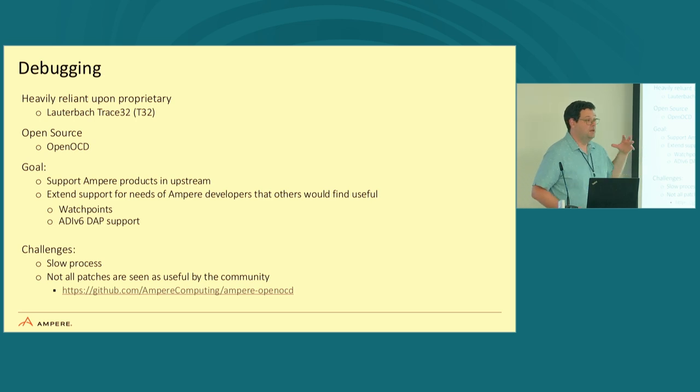Now here comes the fun part: debugging. Internally, we are heavily reliant on a proprietary solution known as the Lauterbach Trace32 system — it's an amazing system. Open OCD works almost as good though, and the nice thing is it requires an Olimex JTAG connector that costs about 40 to 50 dollars. Lauterbach has a couple more zeros in that price. For most of what we do — looking at registers, stack traces, setting breakpoints — Open OCD does amazingly well and there's no reason we can't make more use of it. We've contributed to it and worked on new features Ampere debugging has needed.